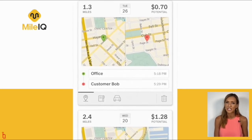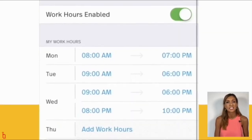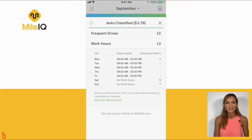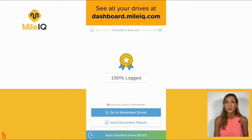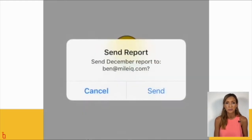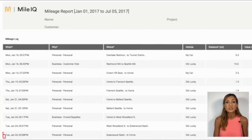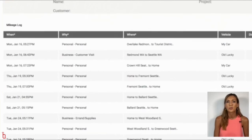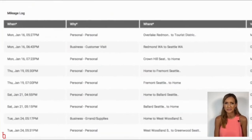The app can even add custom locations and work hours so that you can automatically classify drives based upon your schedule and your needs. At the end of the month, MileIQ will automatically send you your mileage report, and all you have to do is forward it on to your accounts department. There's no doubt you will win the accounts department vote for the most organized with MileIQ's beautifully presented report.